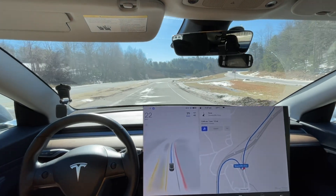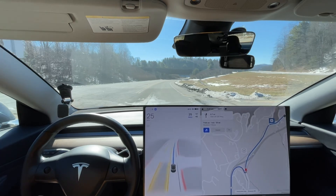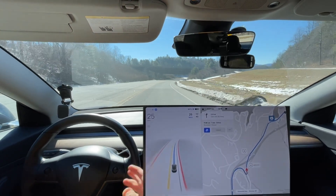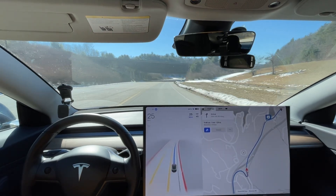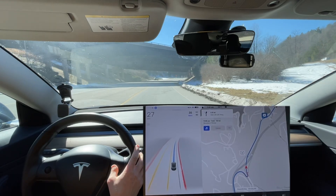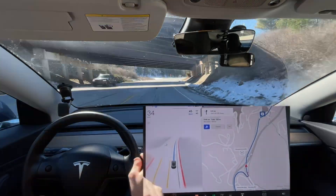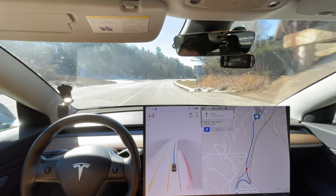That was less than ideal — I knew there was a person behind me and they were waiting on me, so I forced it to go and obviously when I do that it doesn't do it very smoothly. Otherwise we made it with zero disengagements — it wasn't as smooth as the last time, but zero disengagements nonetheless. If anyone has questions, put them in the comments down below. Thanks for watching everyone, bye.